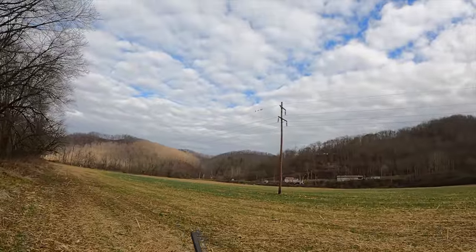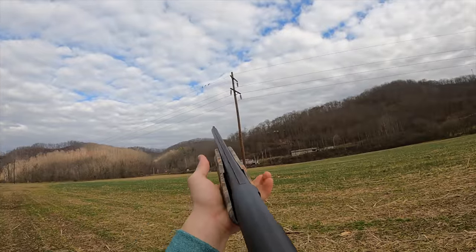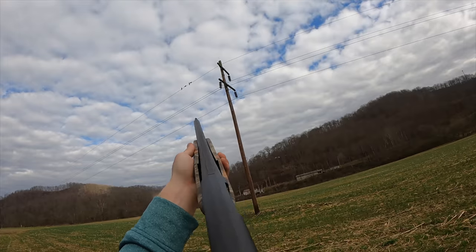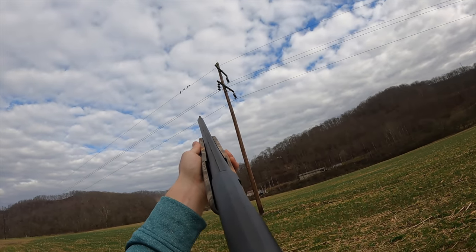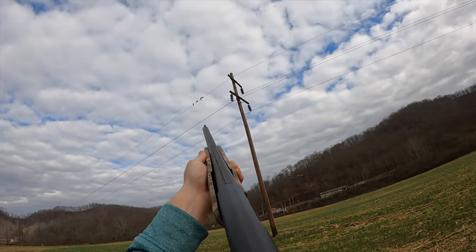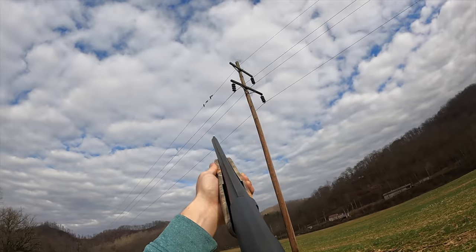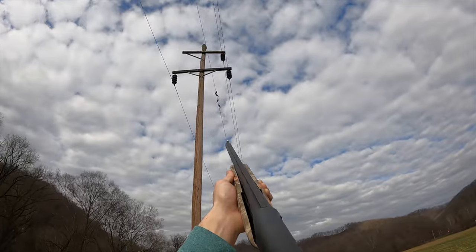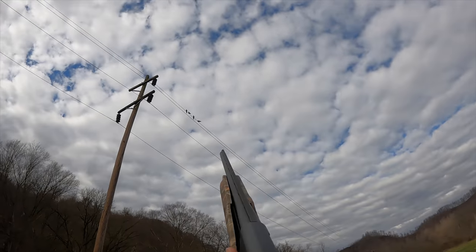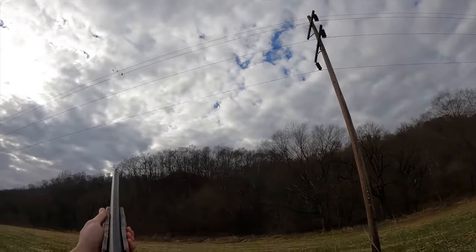All right, here we go — we're close enough to kill. I'm not going to shoot the power line for obvious reasons. I'm waiting until they come off of it. Okay, they definitely see me. Ooh, booga booga! I don't even know what to do — I'm as close as I can get, but I can't shoot them on the power line. Oh, there they go!